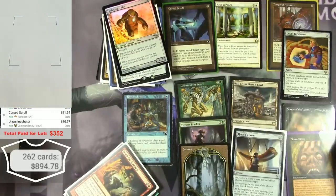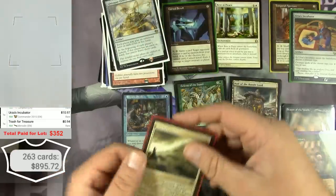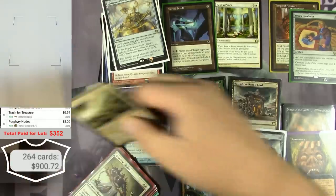This is quite a score. Peregrine Drake with Peregrine Nodes — decent, five bucks.